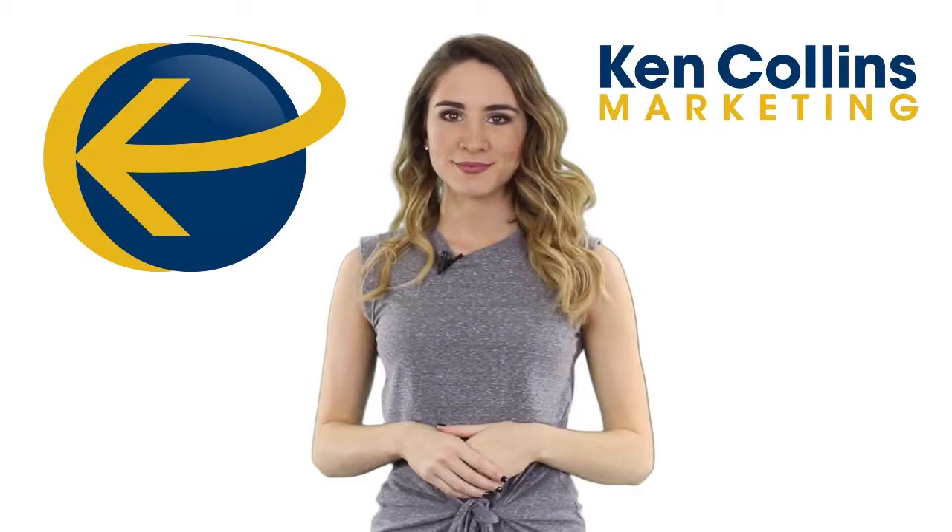Thanks for watching. Remember to subscribe and give us a thumbs up and click the link in the description for access to more free training.